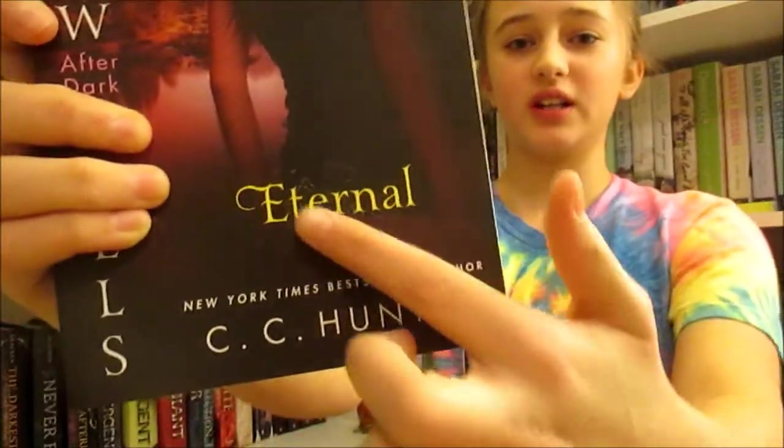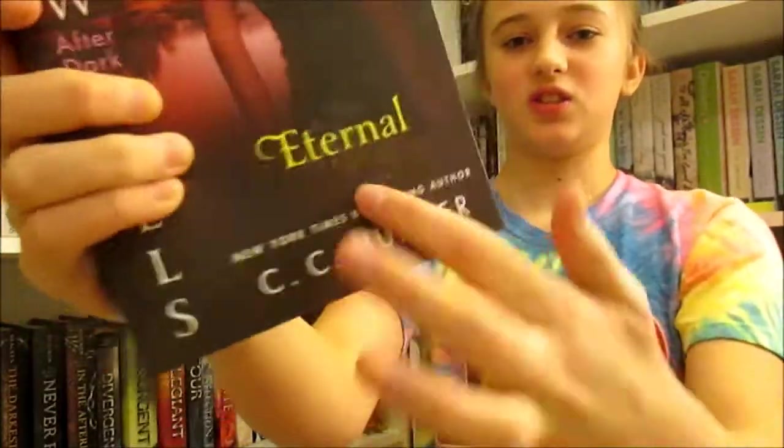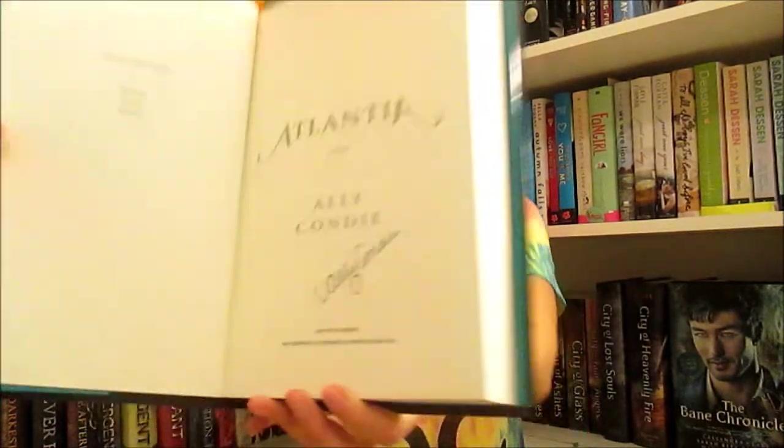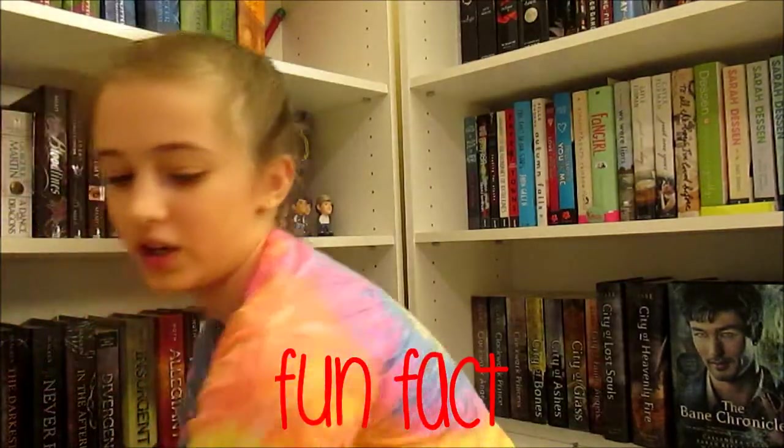What sucks is that there is a Target sticker spot and it won't go away. Next thing that I got was Atlantia, which is by Ally Condie, and also another thing that I got at YallFest that my mom decided to pack up for Christmas. Here's the signature — I didn't actually go to her signing but I still met her, and I saw her near a bathroom.